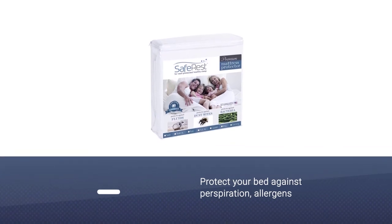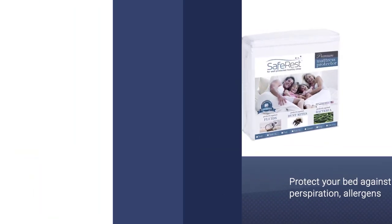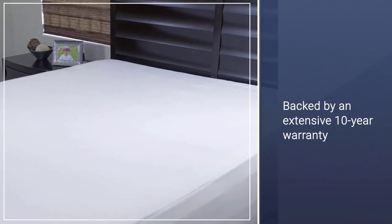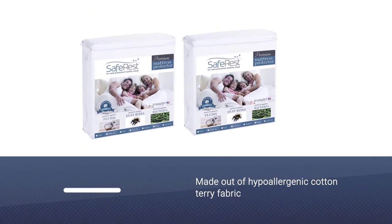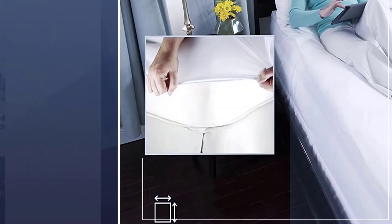Safe Rest is the best mattress protector on the market, and it's brought to you by a reliable manufacturer with years of experience in the field. The product will conveniently protect your bed against perspiration, allergens, bacteria, dust mites, and fluids. It is backed by an extensive 10-year warranty, bringing additional reliability to the product.